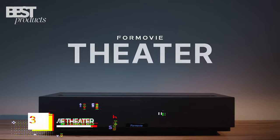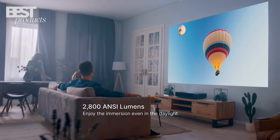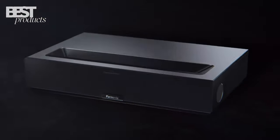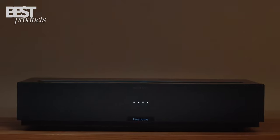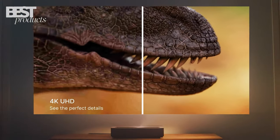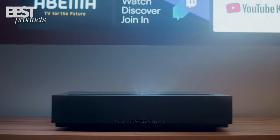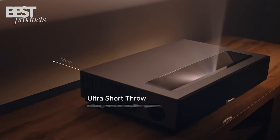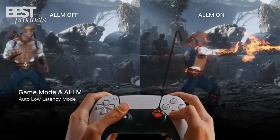Coming in at number 3 is the Formovie Theater Projector. With 2,800 ANSI lumens of brightness and triple laser technology, this ultra-short throw projector delivers cinematic image quality. It supports 4K UHD resolution with HDR10 and HLG high dynamic range for amazing contrast and vivid colors. The 0.1008 throw ratio allows it to project a 120-inch image from just 11 inches away. Gaming mode enables ultra-low latency of 16 milliseconds.